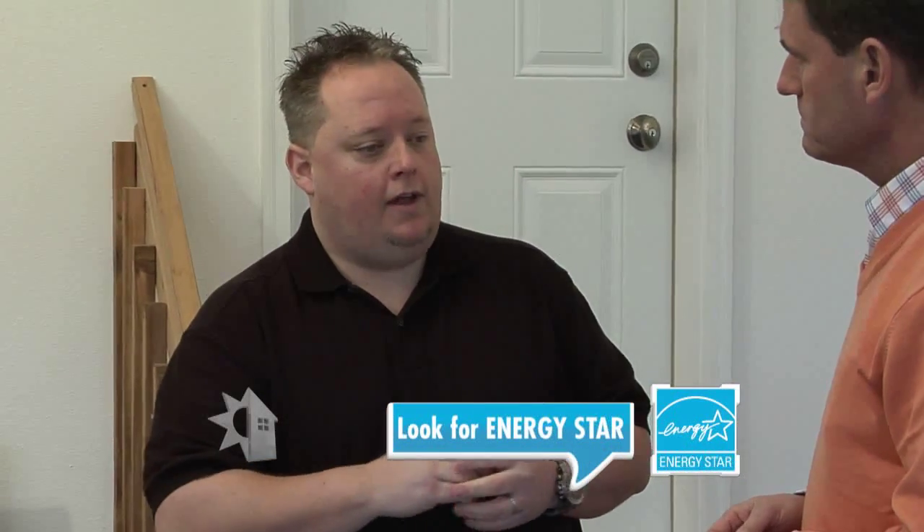Our philosophy from the beginning is energy efficient. That's all we really want to accomplish — a great product with energy efficiency. We try to do energy efficiency coupled with owner practicality. Everything that we put into a home is classified energy efficient: everything from windows to furnaces to AC units. Insulating ratings are higher than what is just a minimum requirement for the Energy Star rating program. We put everything from appliances that are Energy Star rated to light fixtures.